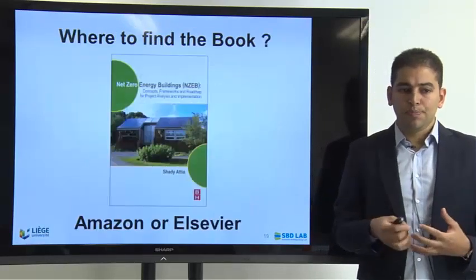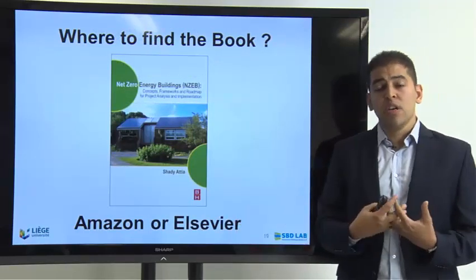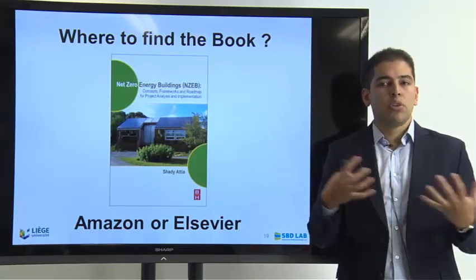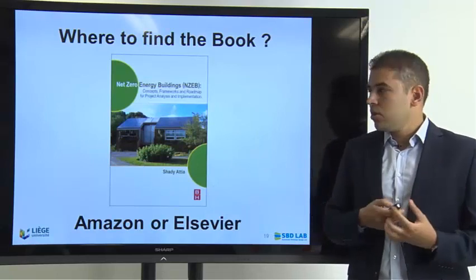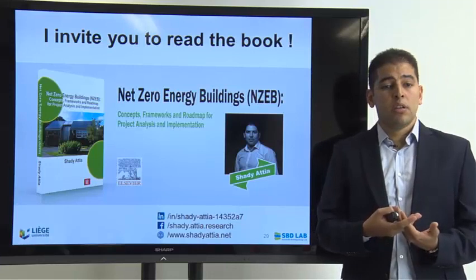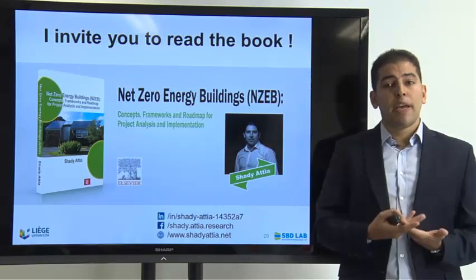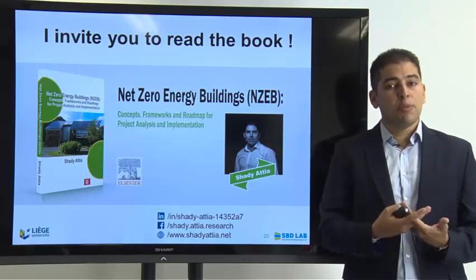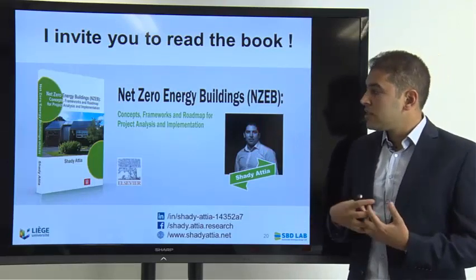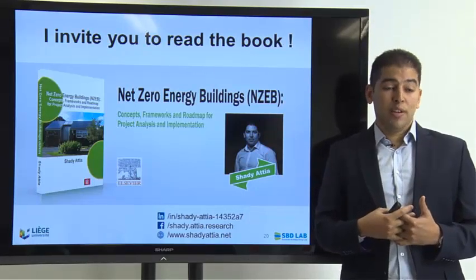We have five different typologies. The book is available through the publisher Elsevier — you can find it on the Elsevier website — as well as on Amazon or any similar website. It is available worldwide. I invite you to read the book and recommend it in your own library, the library of your office, or your university library. Feel free to engage via comments on this video. The title is 'Net Zero Energy Buildings: Concepts, Frameworks and Roadmap for Project Analysis and Implementation.' Thank you very much for your attention.